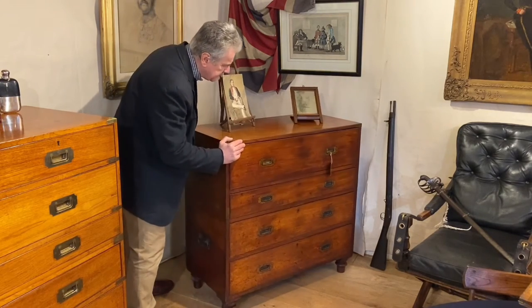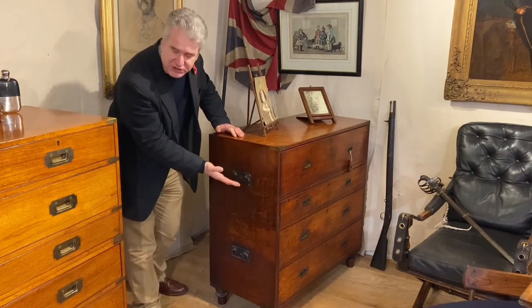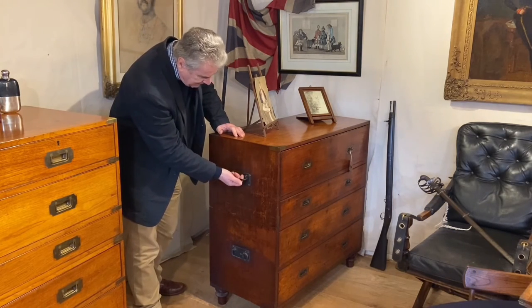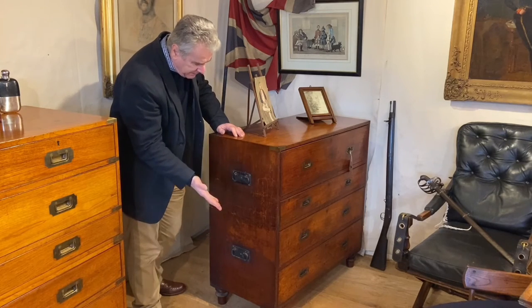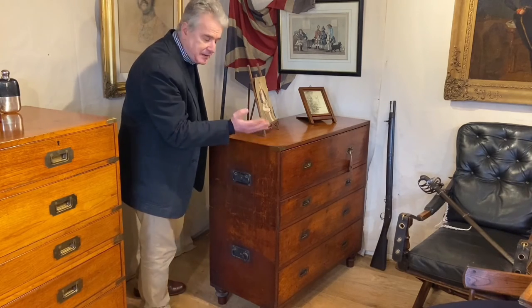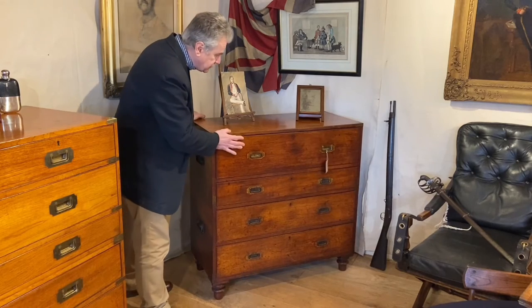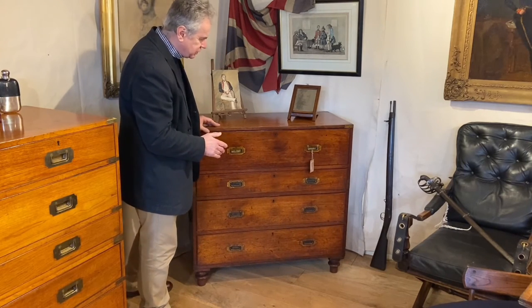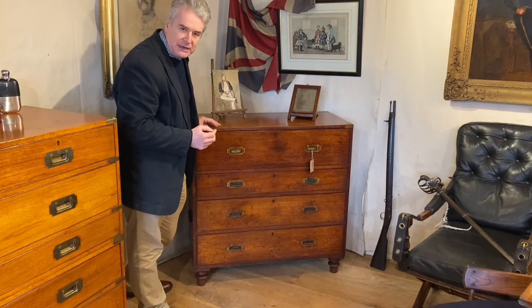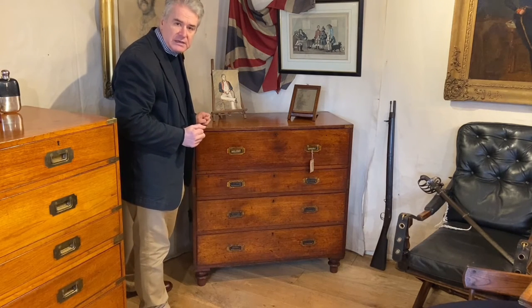To the side here we've got iron carrying handles. This chest was never intended to go into a packing case, but the iron carrying handles made it quick and easy to pick up and move, and you could also use them for tying down if necessary. On board a ship that is of course very useful and practical. The slightly smaller size might also make it easier to fit into a cabin.